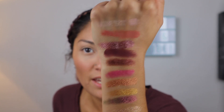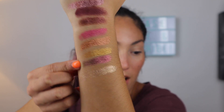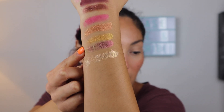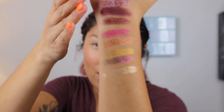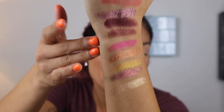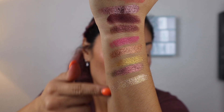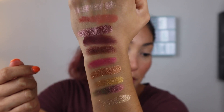Moving on to swatches — these feel so amazing. Here are all ten swatches and they are absolutely stunning. This is that tri-chrome right here — it goes green, gold, pink. The first six are her kind of normal glittery, metallic, and matte formulas, and then these four are her special formulas. The pigmentation is just amazing.